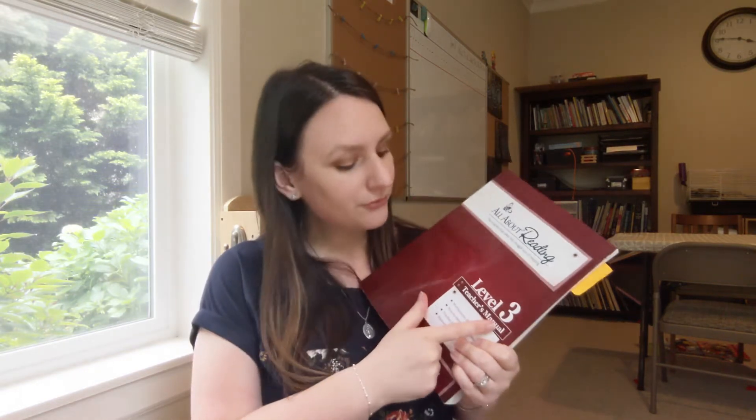The first subject I'm going to share is reading. We use All About Reading and Peter is on level three. I've used All About Reading with all my kids so far and it's been successful in teaching them how to read. It's very comprehensive and detailed. It might be a little overwhelming because there's so much to it, but you don't have to do everything in the teacher manual — just pick what's helpful for your child.